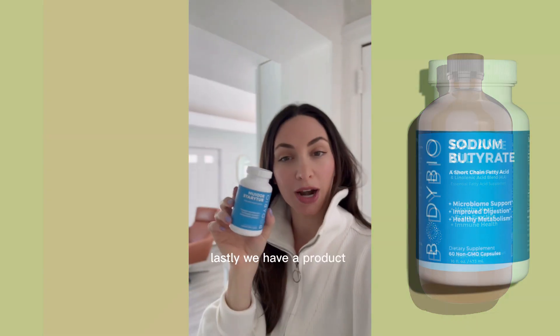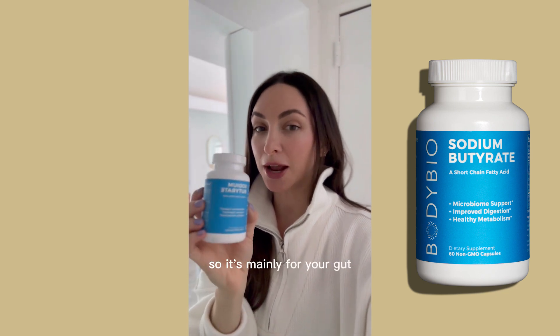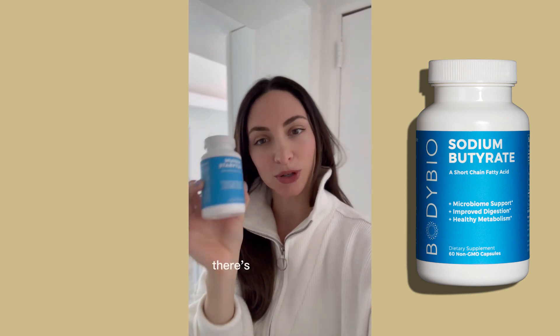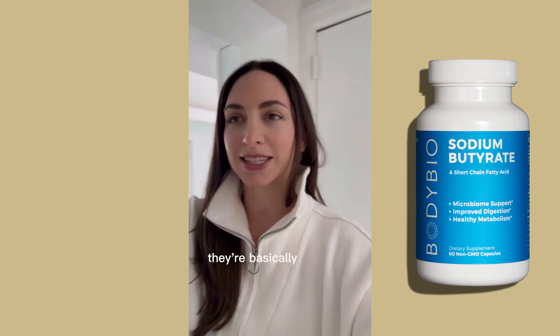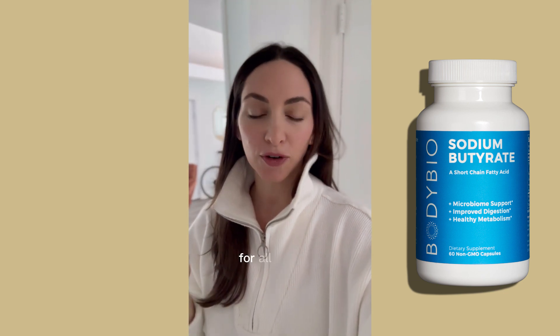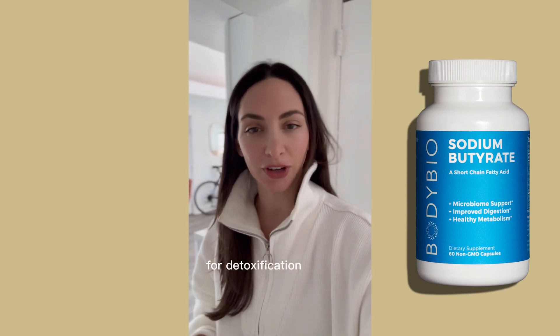Lastly, we have a product that's interestingly a postbiotic. It's mainly for your gut, but it also works on a cellular level, and that's butyrate. There are two different forms — they're basically the exact same thing — supplying butyric acid to the colon where it can go into the gut for all the anti-inflammatory benefits, but also get to that cellular level for detoxification of toxins.